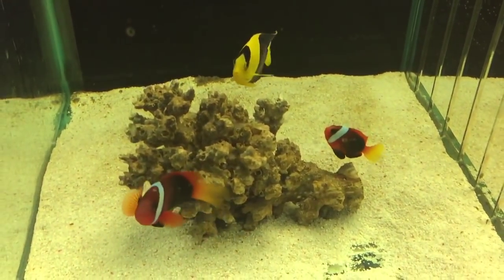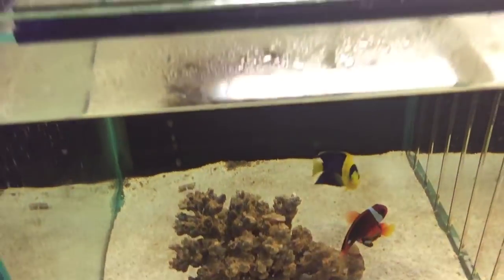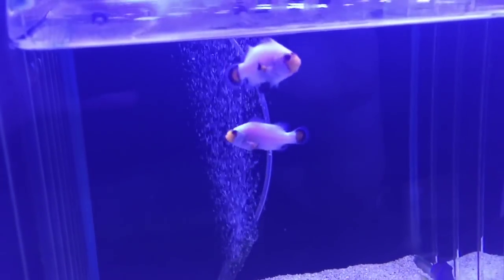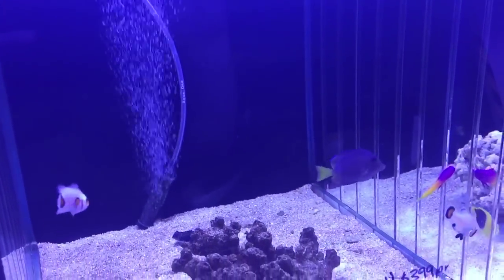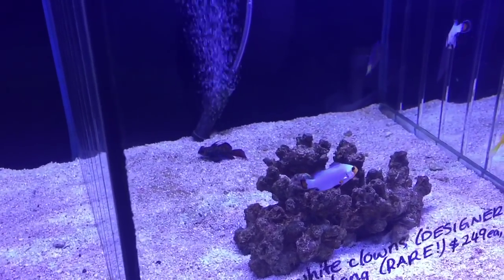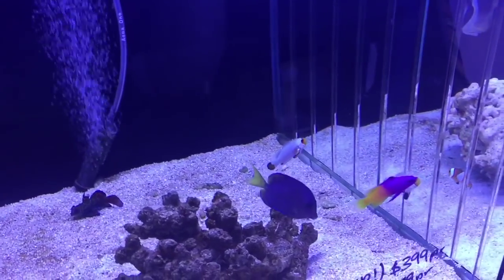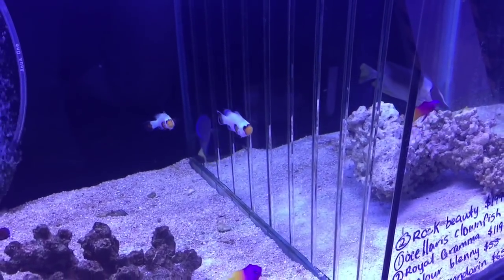Generally when the fish are well settled in they'll usually stop that behaviour. But if they don't, if you've just got an insecure individual, then so be it — there's nothing really to worry about. What you do want to worry about is when they're just swimming on the spot, as that usually means they've got white spot. Or if they're flicking and scratching around, that's a bad sign.